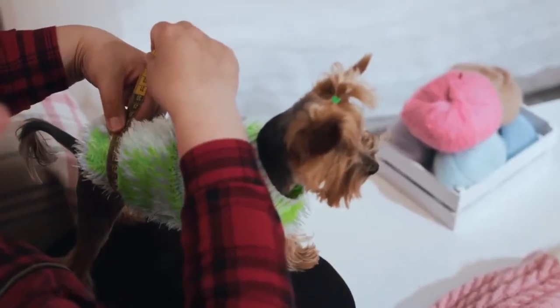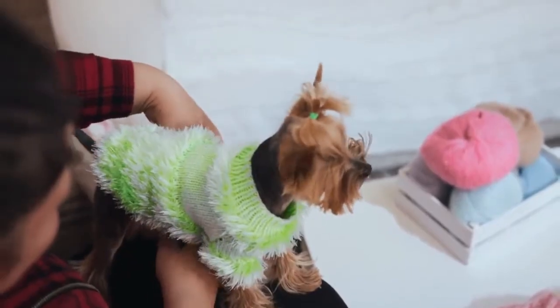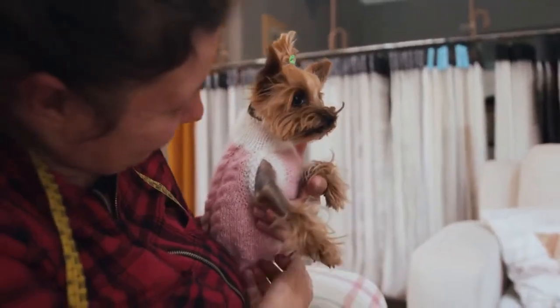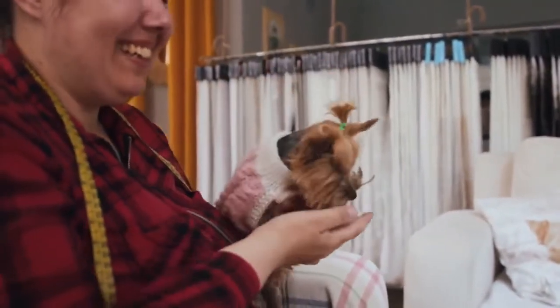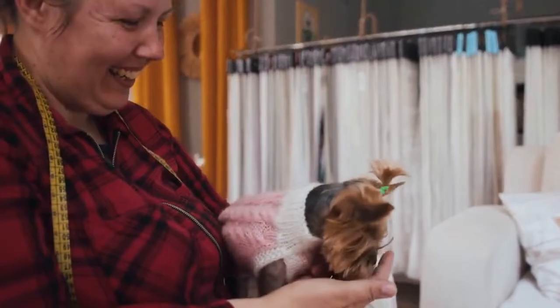Grooming and Coat Care: Maltese Shih Tzu mixes have silky hair which can be trimmed or left to grow long and flowing, depending on how much upkeep the owner is prepared for. They have a double coat which grows long and luxurious when looked after properly. Their coat comes in a few color variations and markings, ranging from black to liver to red to silver and quite a few shades in between.